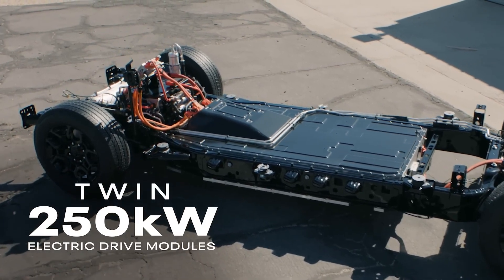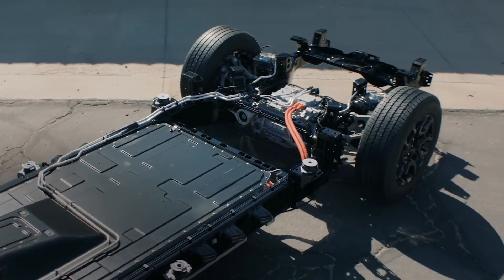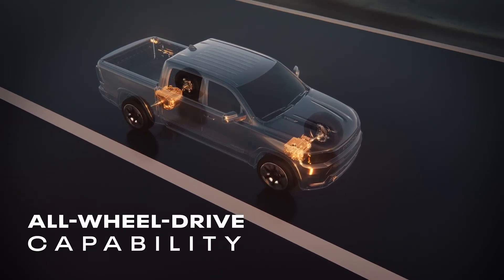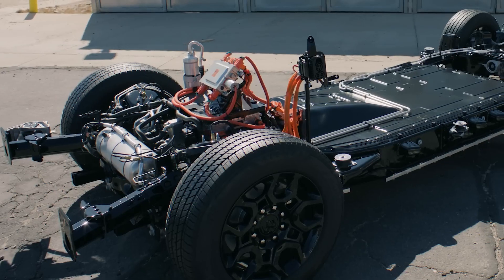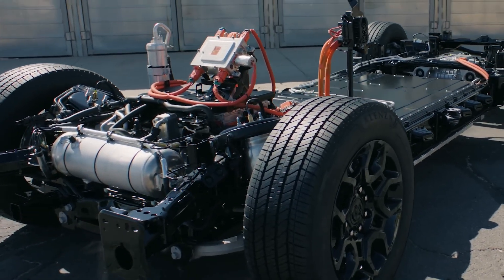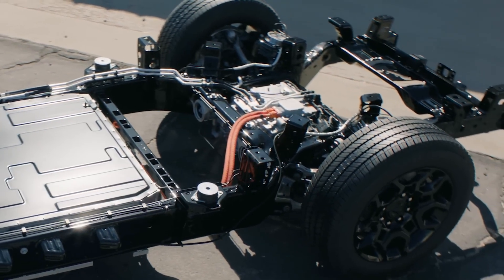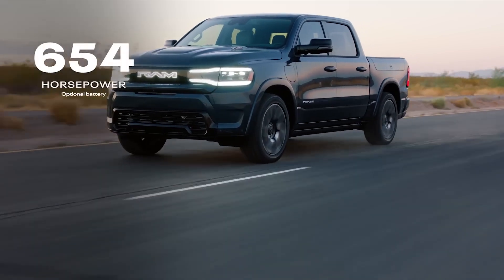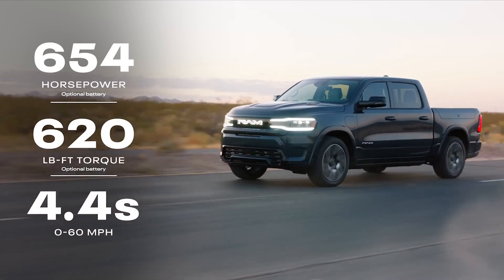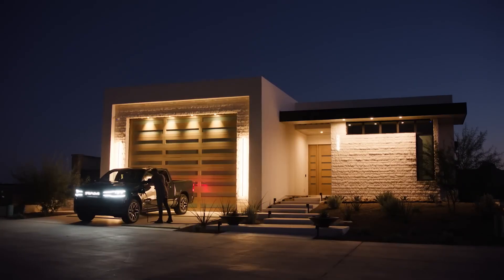Ram Rev's twin 250-kilowatt electric drive modules combine the motor, the gearbox, and inverter into a single package to provide all-wheel drive capability — one at the front axle and one at the rear. The front unit includes an automatic disconnect which allows the front wheels to spin freely, increasing efficiency, while the rear can be combined with an optional electronic locking differential. In plain terms: over 650 horsepower, over 600 pound-feet of torque, 0-60 in 4 seconds, and enough power to run your job site or serve as a backup power source for your house.